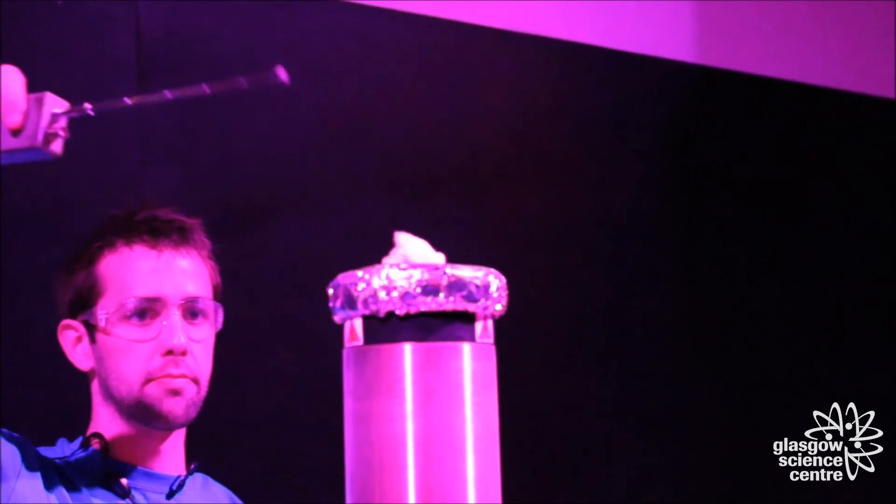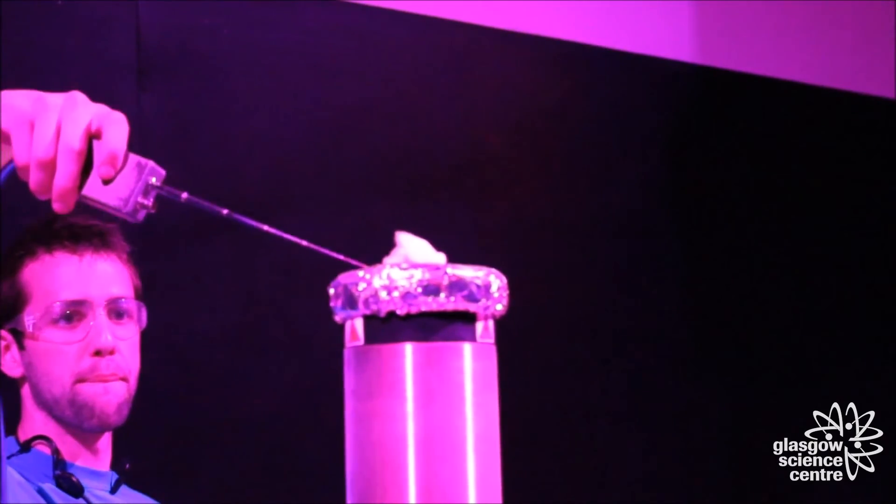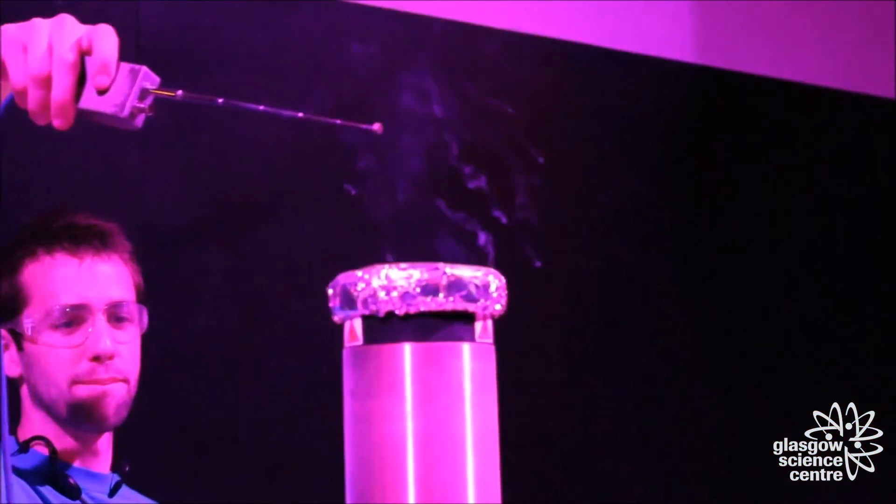The electricity produced can reach extremely high temperatures, so it's no surprise that this piece of flash cotton doesn't survive for long when placed on top of the Tesla coil.